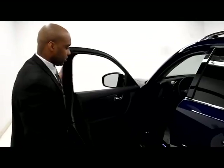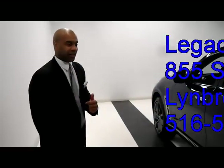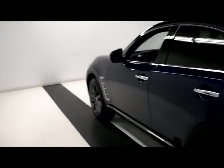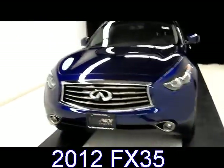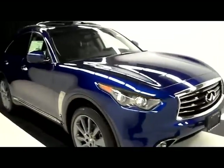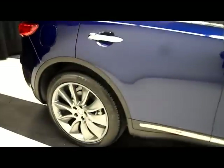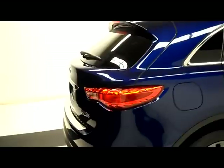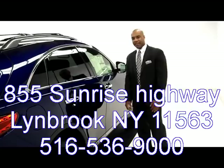I want you to take one more look at this vehicle, and then I'm going to invite you to come see it personally — come see me, Jay Sellers, here at Legacy Infinity. Let's take another peek at this Iridium Blue 2012 Infinity FX35 Limited Edition. Again, ladies and gentlemen, thank you for sharing this time with me. I'm Jay Sellers, Legacy Infinity, 855 Sunrise Highway, Lindbrook, New York. Look forward to seeing you — happy motoring. Thank you.